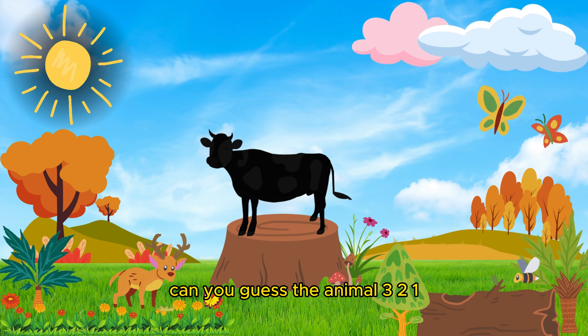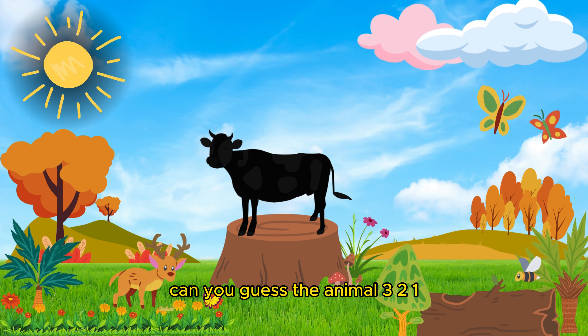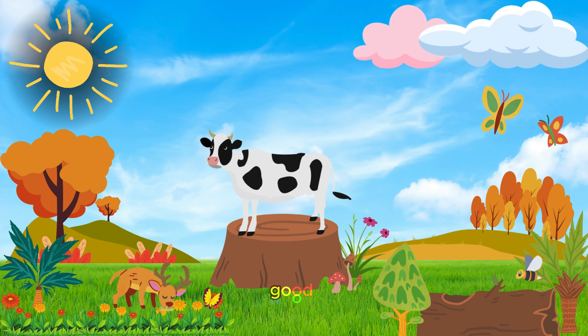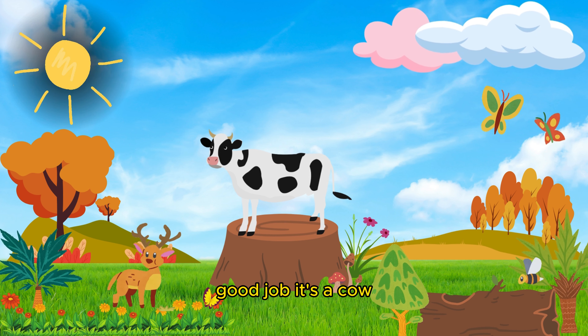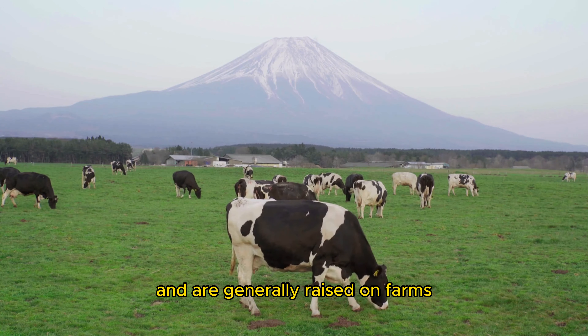Can you guess the animal? Three, two, one! Good job! It's a cow. Cows are herbivorous animals that live in herds and are generally raised on farms.